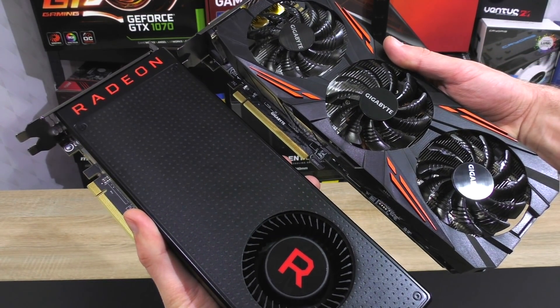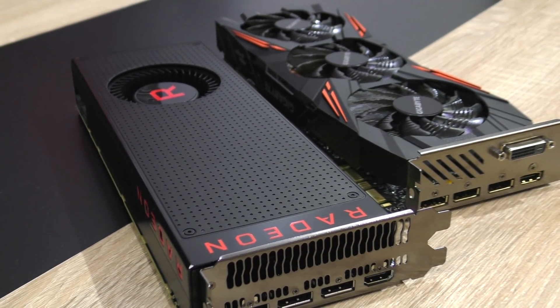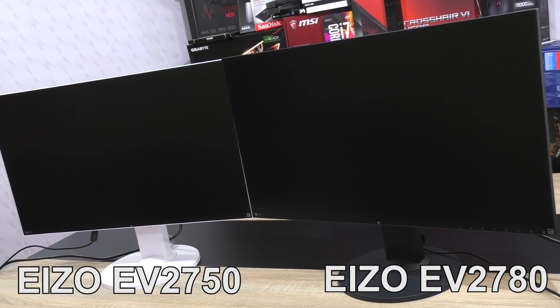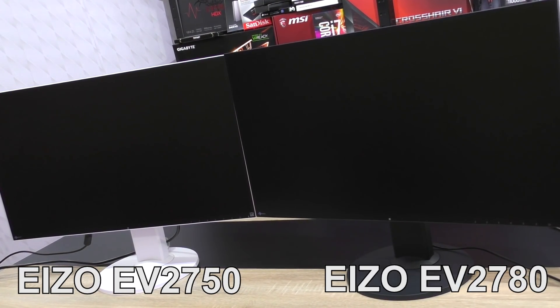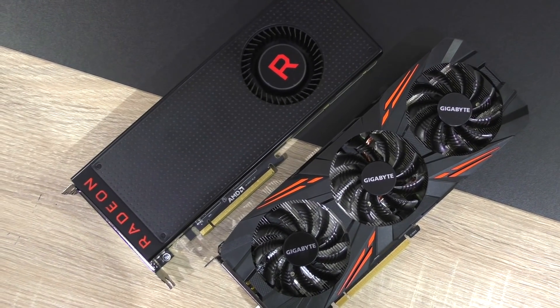Also worth noting is that both GPUs will be tested with the latest drivers at the time of recording this video. Thanks once again goes out to ASO for kindly providing both these monitors, the EV2750 and EV2780. And now which graphics card is better for gaming? Enjoy!